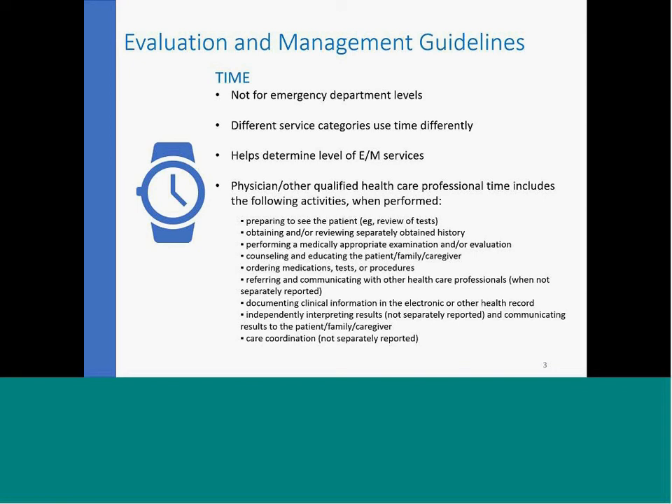Time also includes your exam and evaluation, discussions with any family members or caregivers, ordering of medications, test procedures, and how you're communicating with other healthcare professionals when you're not separately reporting those services. If you have a care manager or you're doing CCM-type visits, or a dietitian or behavioral health practitioner in the office, that counts as well. Additionally, documenting clinical information in the EHR, independently interpreting results — not separately reportable — communicating those results to the patient, caregiver, or family, and any sort of care coordination that's not going to be separately reported.